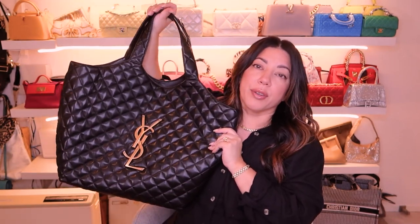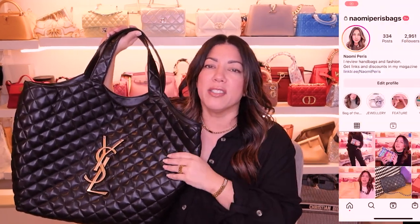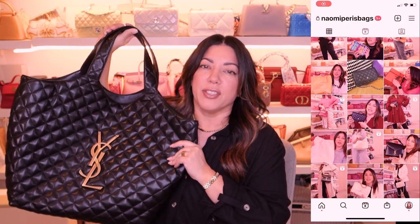Thank you so much for watching — what do you think of the new YSL tote? Do you love it as much as I do? It is a really really big size and I know it drowns me since I'm not that tall, but I just love the practicality. Remember to subscribe to my channel — I do two videos a week on Tuesdays and Thursdays. Head over to my Instagram; I do giveaways, polls and a lot more. Hope to see you next time — bye for now!